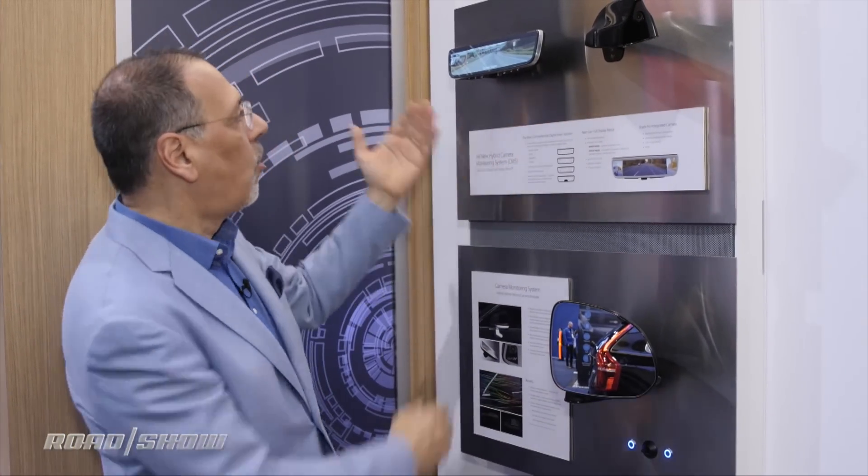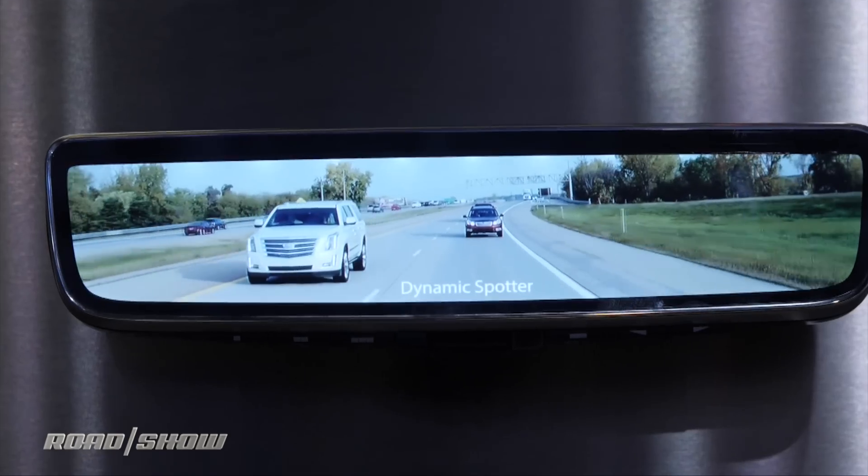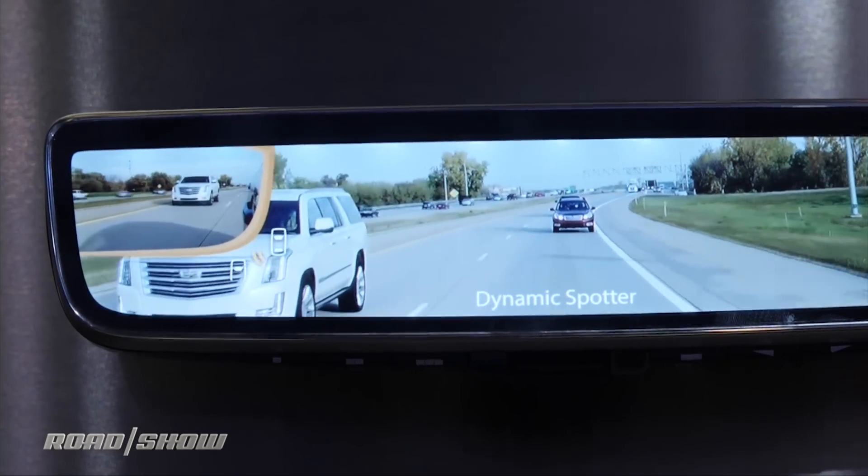I like this idea because current blind spot monitoring systems give you kind of an irrelevant beeping LED somewhere. Now I've got to find the mirror and figure out what it wants from me. This is all in one place with lots of context, and it only brings up the image of your side flank when it's relevant and it's already showing it to you.